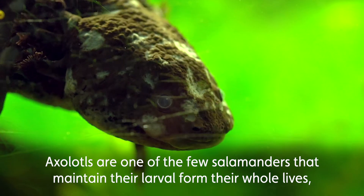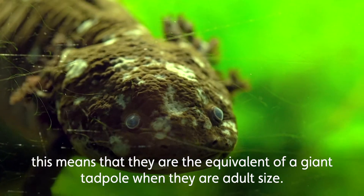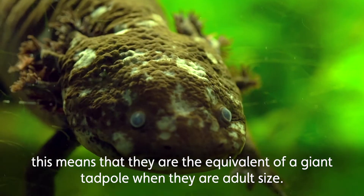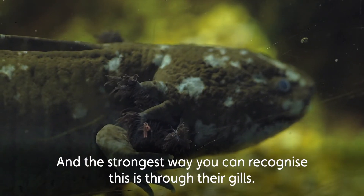Axolotls are one of the few salamanders that maintain their larval form their whole lives. This means they are the equivalent of a giant tadpole when adult-sized, and the strongest way you can recognise this is through their gills.